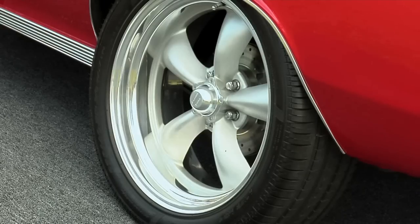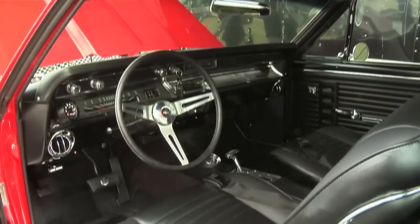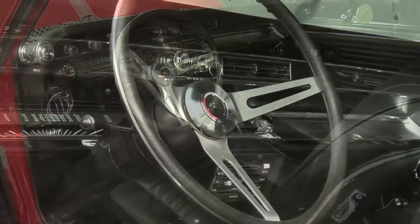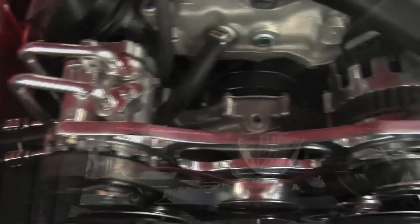So you're saying that basically it's a Resto Mod in the sense that you have all the creature comforts of a new car, but yet it's an original old '67. Absolutely. We did keyless entry, power windows, upgraded the alternator on the car, upgraded all the parts on the car just to make it where it was user-friendly.